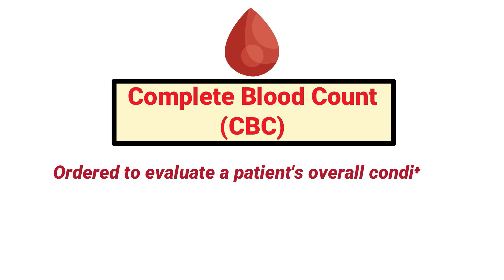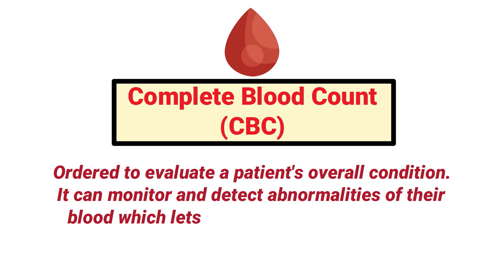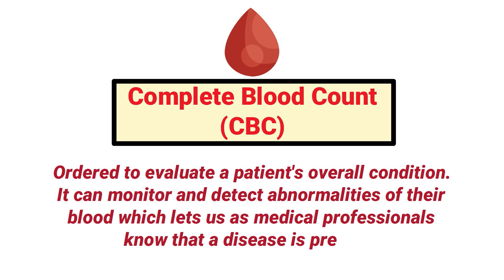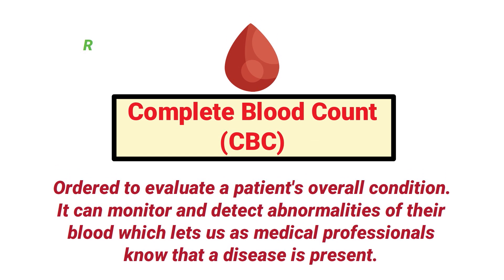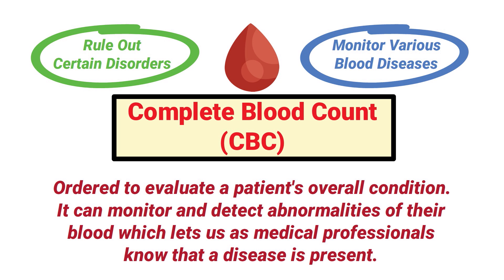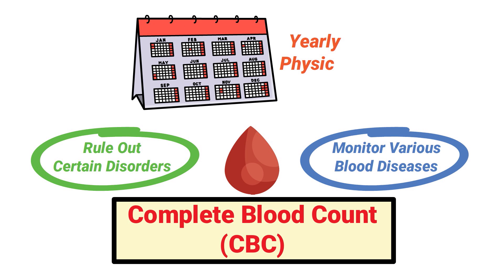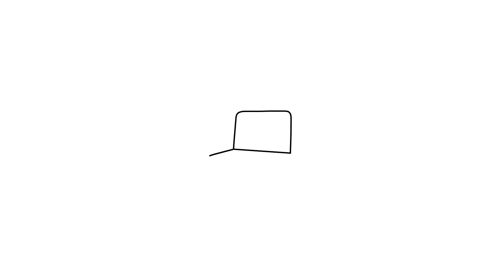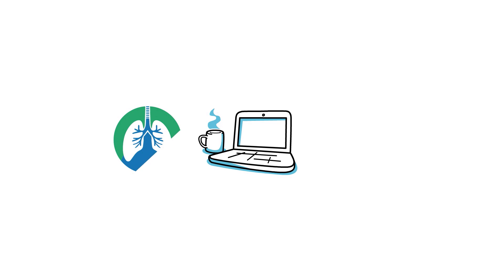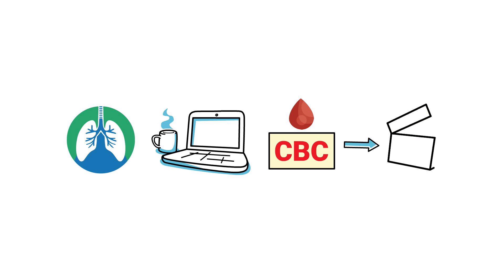This test is often ordered to evaluate a patient's overall condition. It can monitor and detect abnormalities in the blood, which lets medical professionals know that a disease is present. A complete blood count can be used to rule out certain disorders or to monitor various blood diseases. It is also included as part of a yearly physical exam. For this video, we just wanted to provide a brief overview; we'll be breaking it down in much more detail in a separate video.